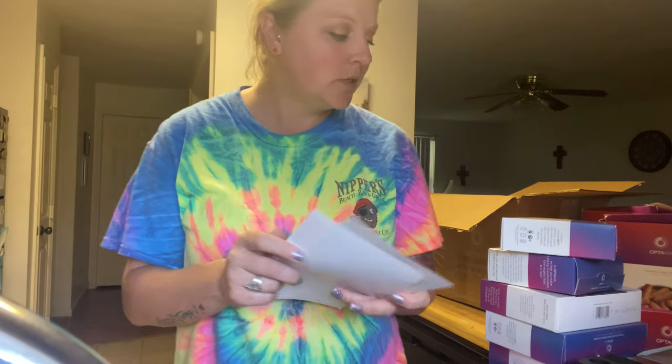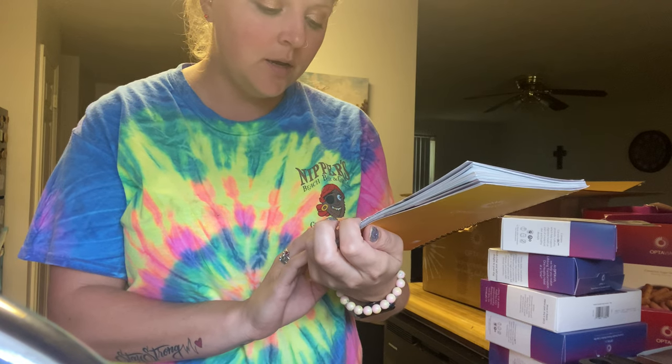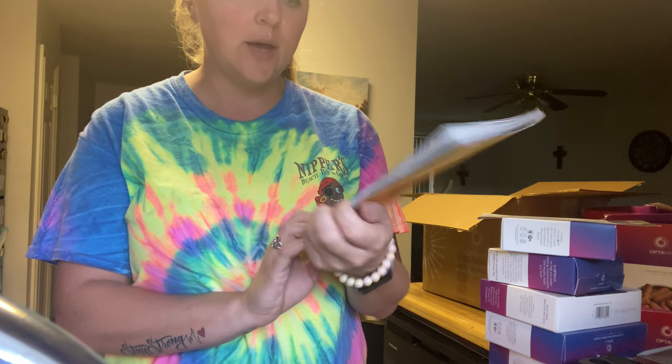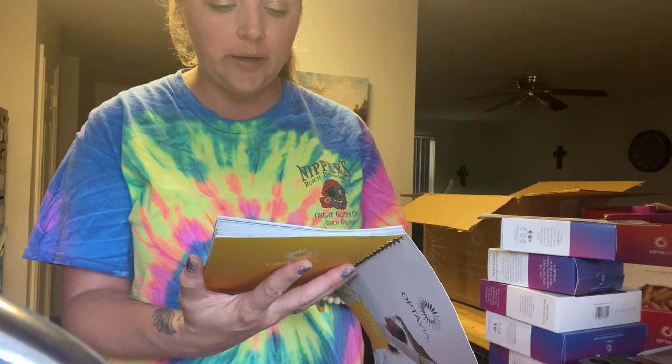We also get the Optavia guide — 'Your first 30 days of lifelong transformation, one healthy habit at a time.' Yes, please!